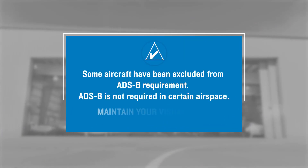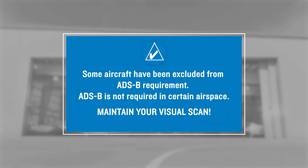Now you may recall that in the preceding discussion the word 'most' was used in describing traffic that can be seen with ADS-B in. Take note that some aircraft have been excluded from the ADS-B out requirement, and that aircraft operating in certain types of airspace are not required to operate ADS-B equipment. So the message here is that while technology can help, it's still necessary to keep an effective visual scan.